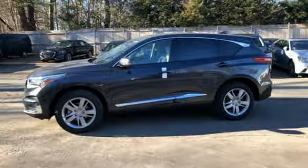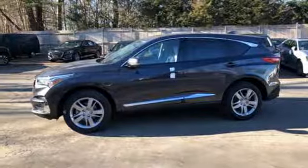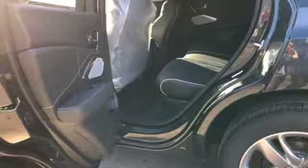Dual-zone climate control, automatic transmission, hands-free liftgate, automatic with driver control, suspension management, and turbo inline four-cylinder engine.